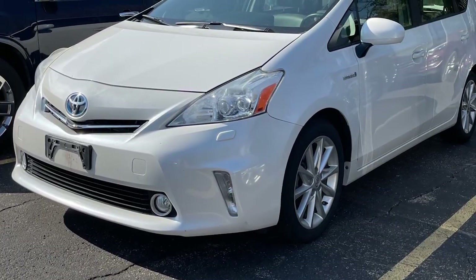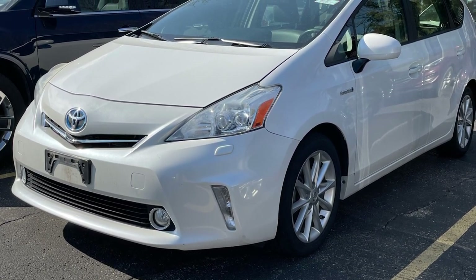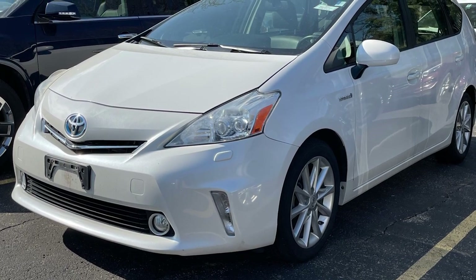Just arrived is this 2013 Toyota Prius V, which is rated for 43 miles per gallon city, 39 miles per gallon highway, for a combined rating of 41.